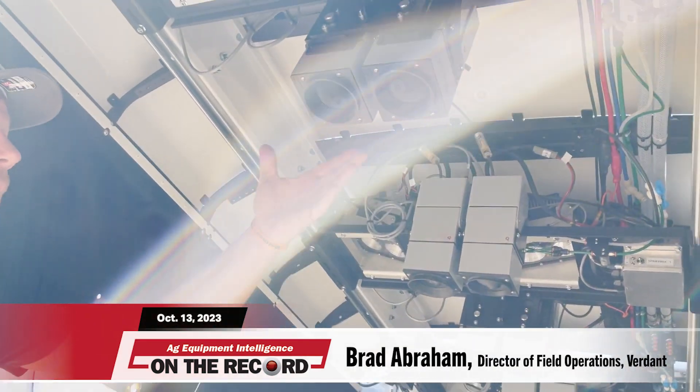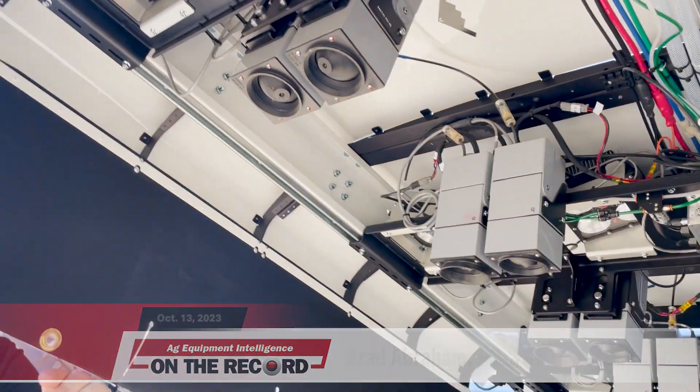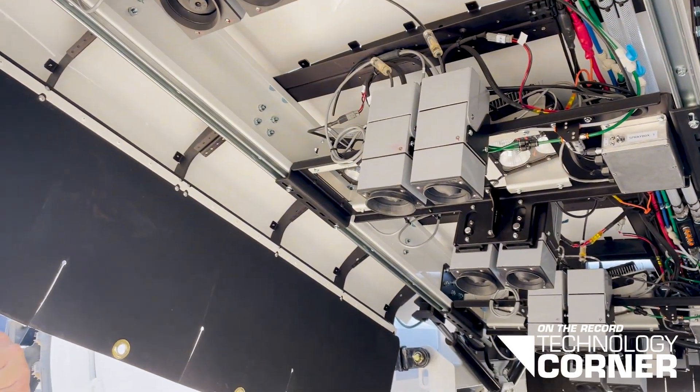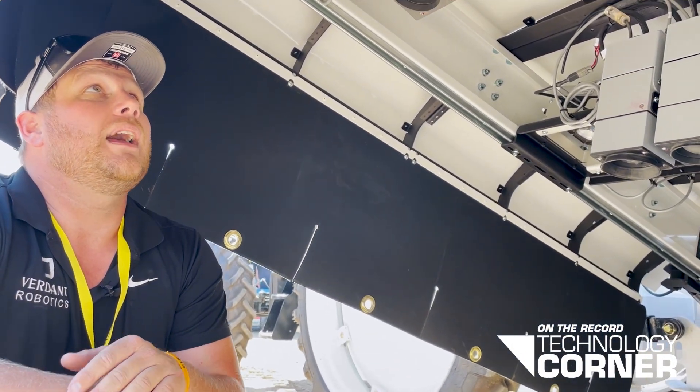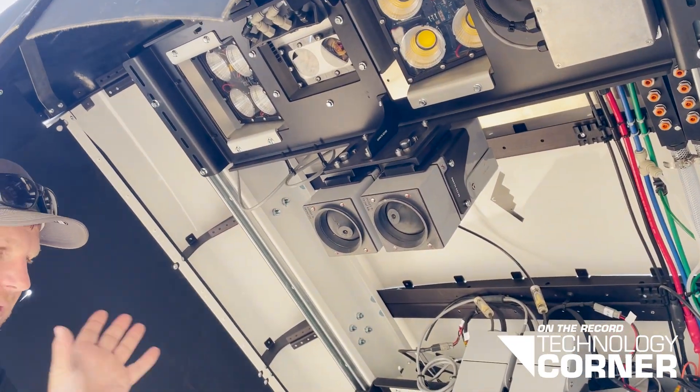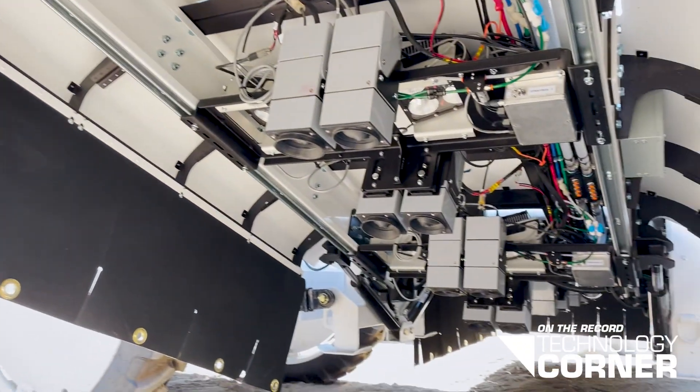So these right here are sprayers. These sprayers are going to be spraying with that millimeter-type accuracy. When they're spraying, they're about the diameter of a pinky finger. We have two light fixtures that go with every spray box. We have six spray boxes — this could cover 20 feet.